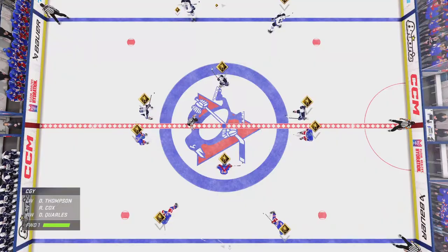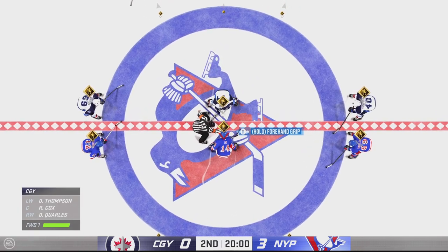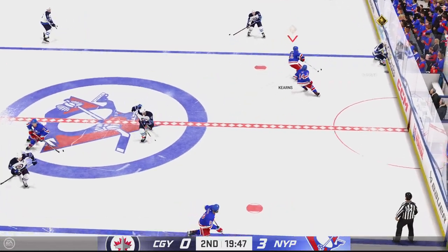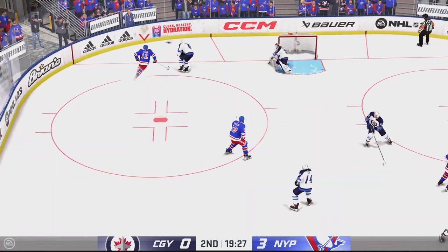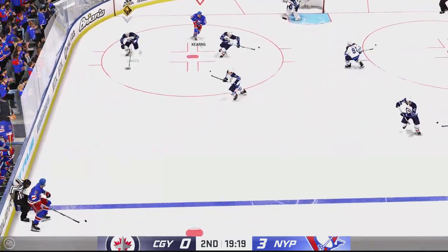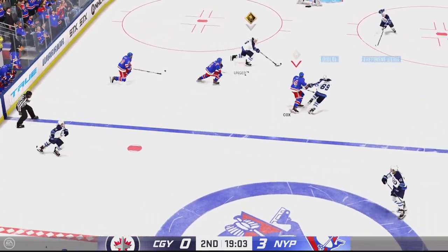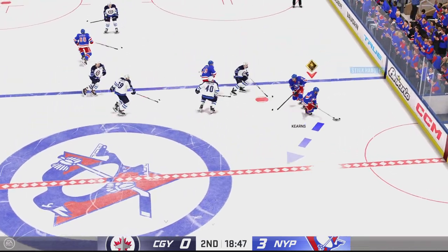Opening face-off here in this second period is about set to go. A one-sided affair thus far — let's see if anything changes here with the start of the second. Gets a piece of it and we'll play on. You expect certain guys on your team to score when they get chances. Actually, you need them to score to win. He gets that chance — they expect him to score, but not this time.